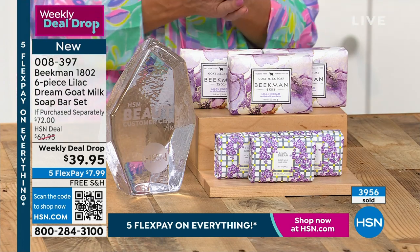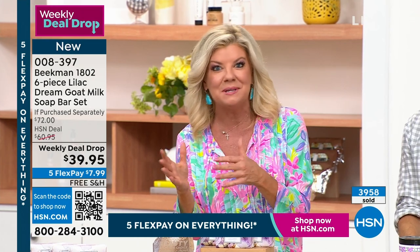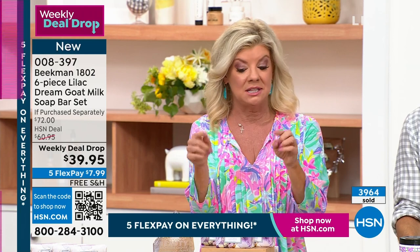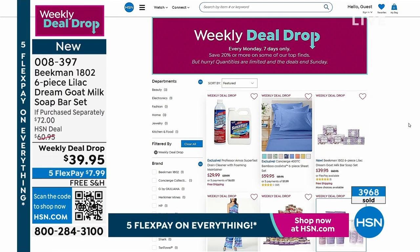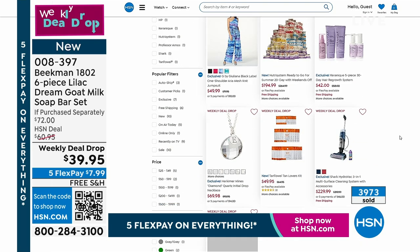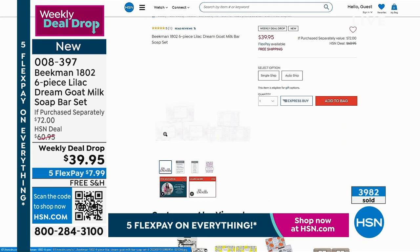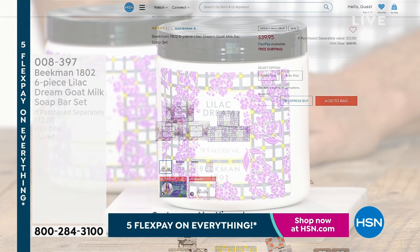If you're having a tough time getting through because we are so busy, you can always shop hsn.com. This price goes away — the quantity is already going fast. The weekly deal drop values will expire if still available at midnight tomorrow night, and then we start a whole new one on Mondays. Check them out every single Monday. Don't miss out on Lilac Dream.